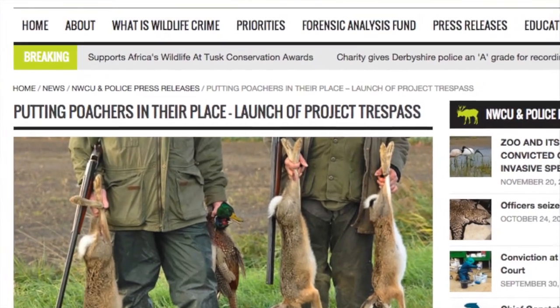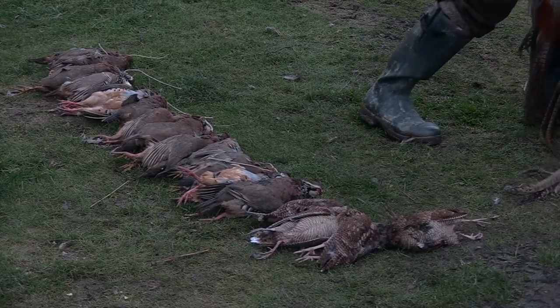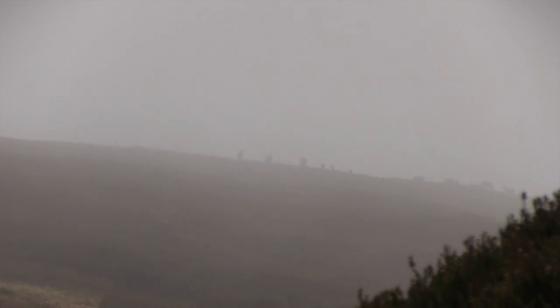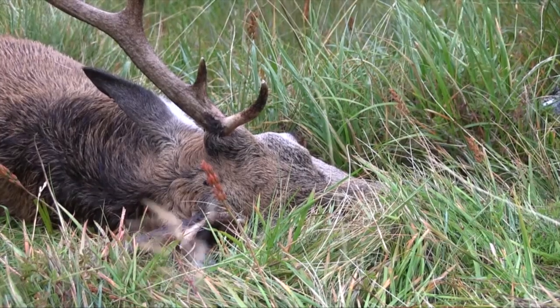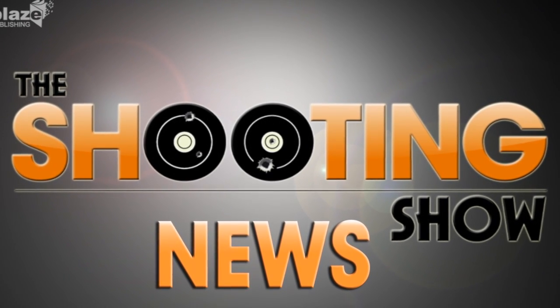Project Trespass has released its first bulletin to communicate any updates on wildlife crime. Run by Glyn Evans of BASC and Cheshire Police Constable Tony Owens, the newsletter advises people on ways to best avoid poaching and rounds up recent events and relevant information for gamekeepers and others who want to avoid being the victim of wildlife crime. If you would like more information on Project Trespass, email glyn.evans@basc.org.uk. That was the Shooting Show News.